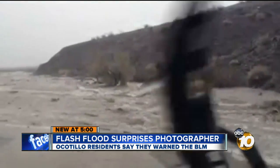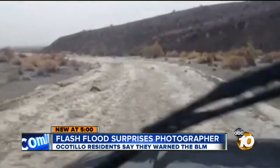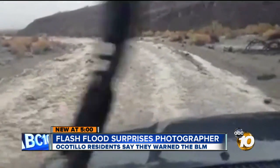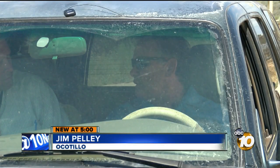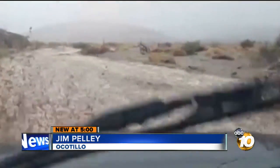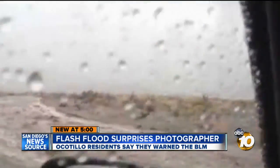At first, Pelley sees the rainwater flowing along the side of a mountain. Then, in a matter of minutes, he's in the middle of a flood. What I didn't notice was the water was coming behind me, and it was coming down the access road that I was on. Check out the mud spraying up from his tires as he tries to escape in his Toyota 4Runner. This is crazy. We've got to get out of here.